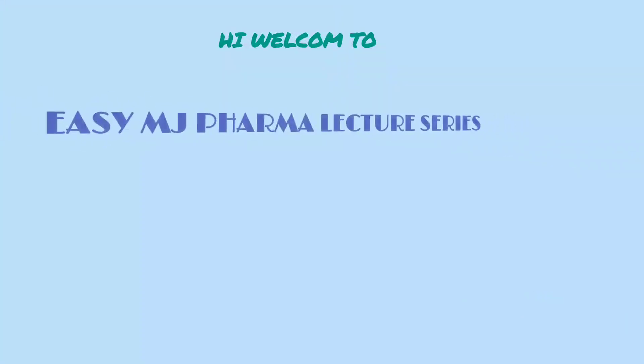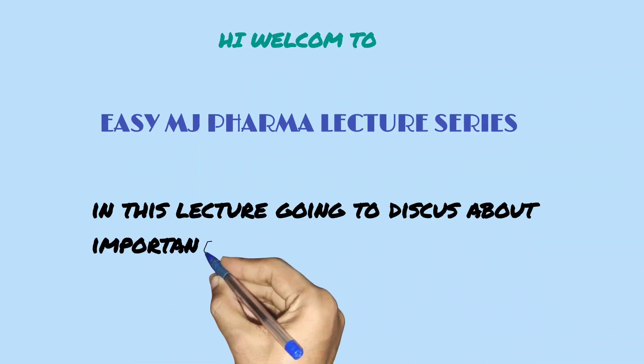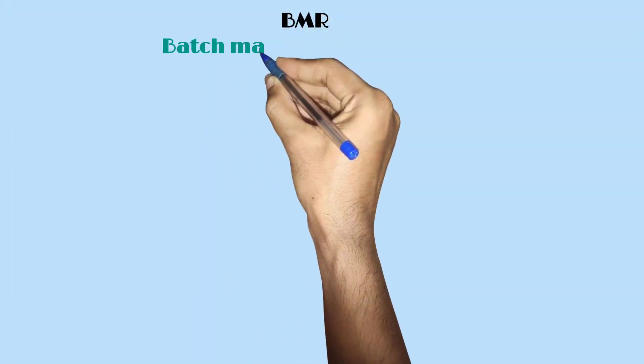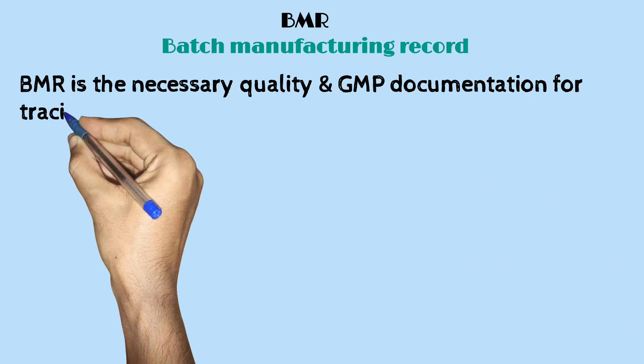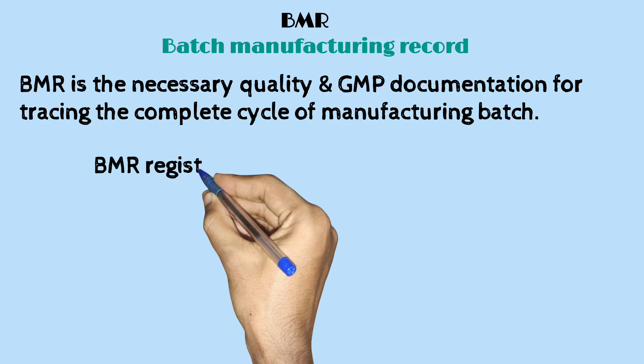Welcome to EZMG Pharma lecture series. In this lecture, we will discuss important documentation in pharma: the BMR, or Batch Manufacturing Record. BMR is the necessary quality and GMP documentation for tracing the complete cycle of manufacturing a batch.